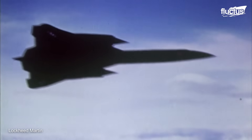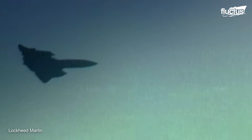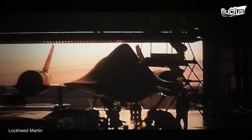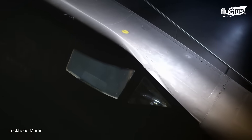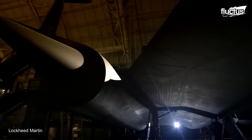Moreover, Pilot Major Brian Shull reported a speed in excess of Mach 3.5 while evading a missile over Libya. Only 32 SR-71s were ever constructed. Surprisingly, all of these aircraft survived their duties and were placed in aerospace museums throughout the 1990s and early 2000s.